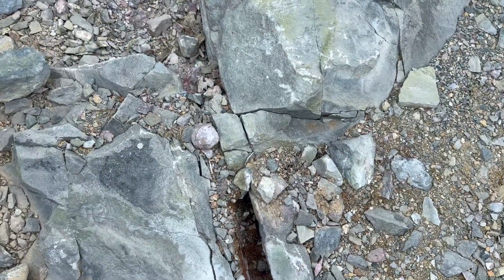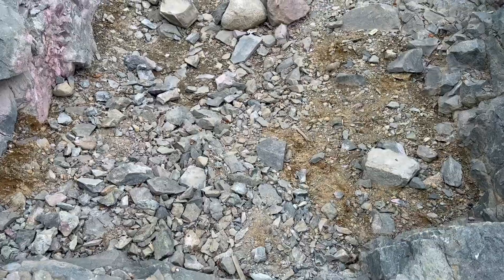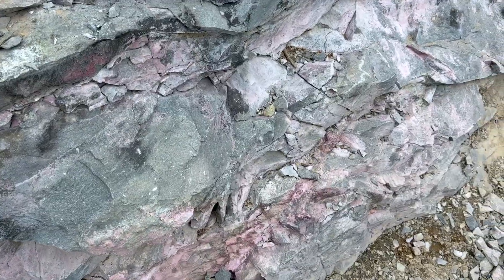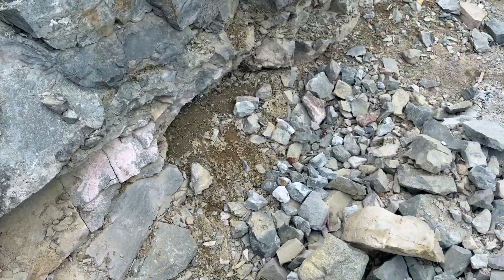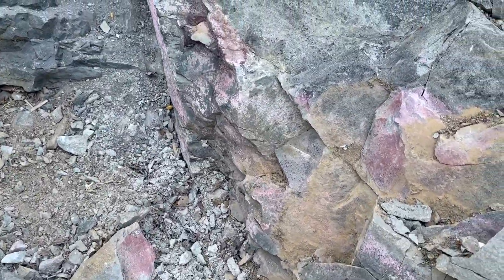That was recently dug out, and then down through here. Now this spot, once the cobalt was discovered, was drilled, and apparently they didn't find any silver. So it was abandoned.